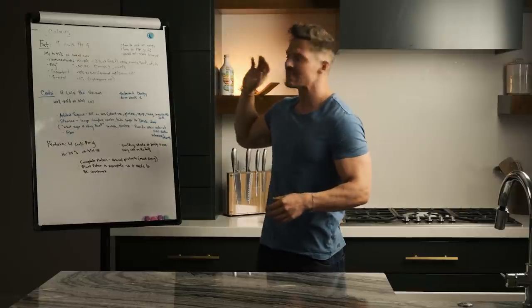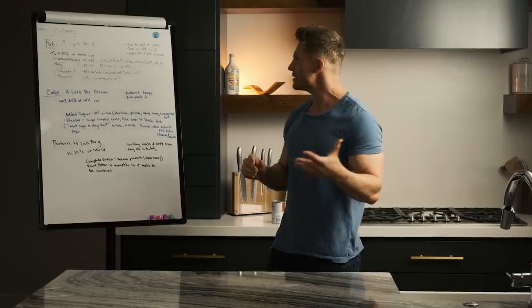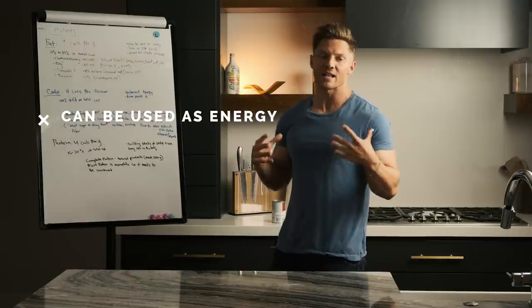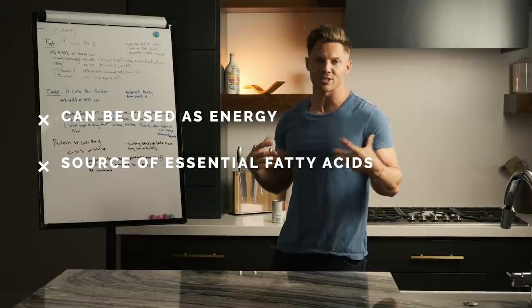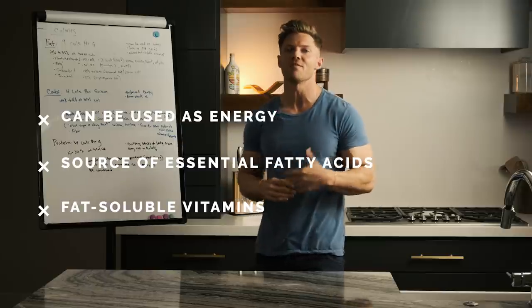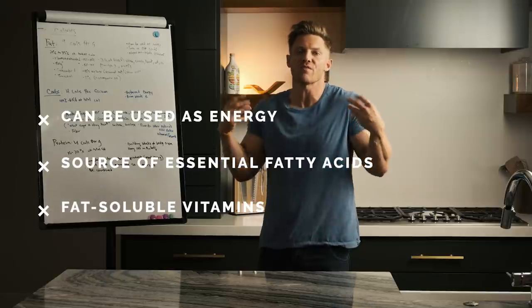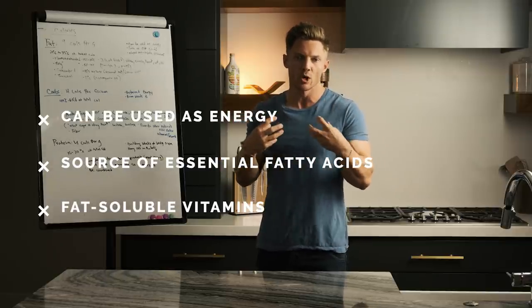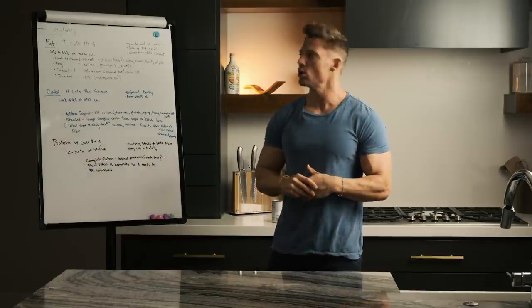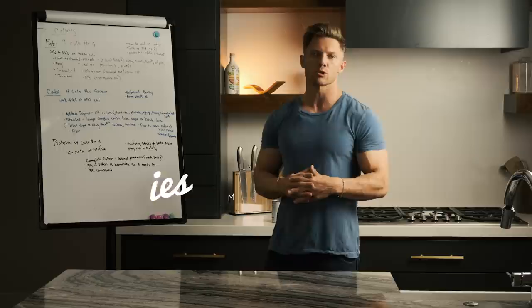So looking at that label, the first macronutrient you see is fat. Now fat is very important, and a lot of times fat gets a bad rap. The reason fat's important is because it can be used as energy — it's not your body's preferred method, but it can be used as energy. Fat also provides essential fatty acids when your body needs them, and fats are important because there are some vitamins that are fat soluble, meaning they have to be digested with fat. That's how your body absorbs those vitamins. It's important to realize that we need to look at calories per gram, which is going to be very important when calculating our total amount of calories.